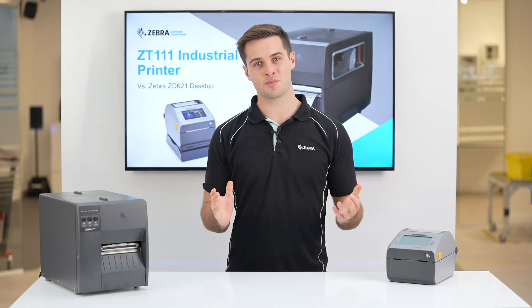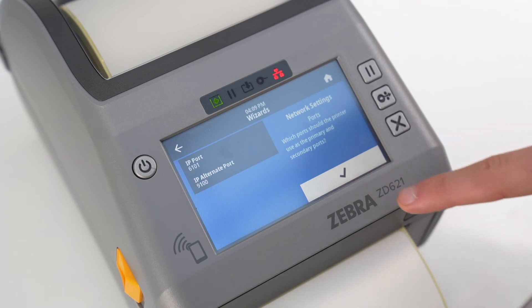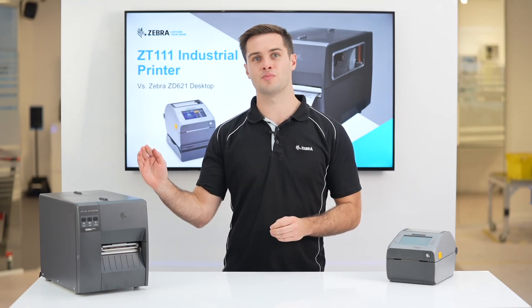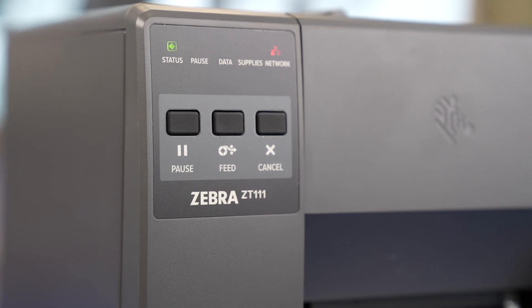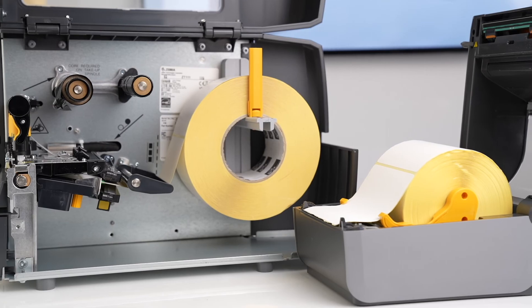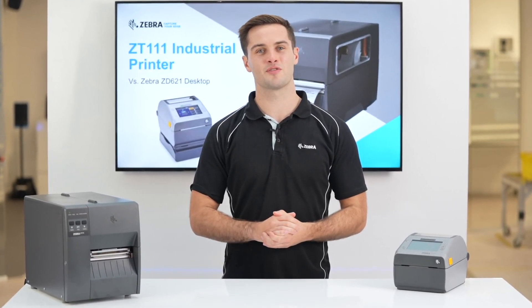In summary, choose a desktop model if you want a feature-rich printer in a compact form factor, or choose an industrial model if you need a greater number of labels per day with larger rolls of media. Please visit Zebra.com or your local Zebra sales rep for more details.